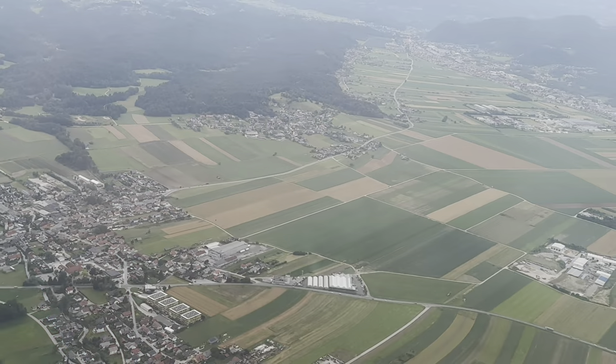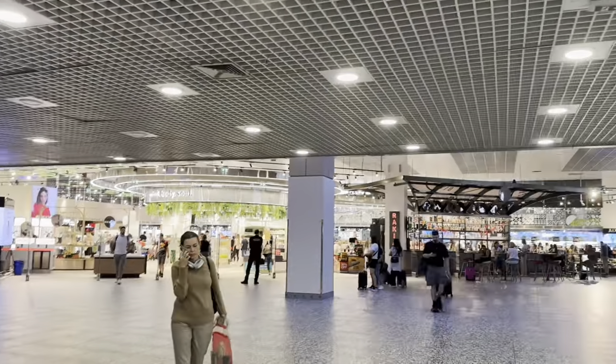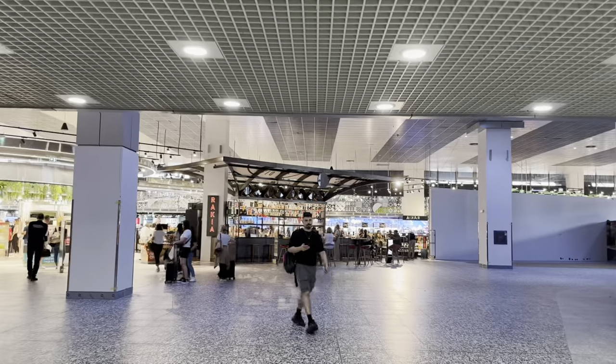It is now time to leave Ljubljana and we're heading to Dubrovnik via Belgrade, Serbia. At the Serbian airport they actually sell items at duty free — tax free — so you can get things cheaper in Serbia.